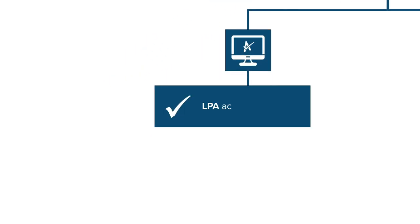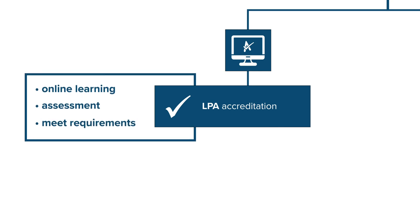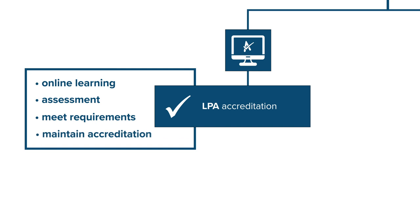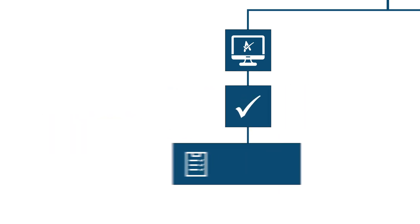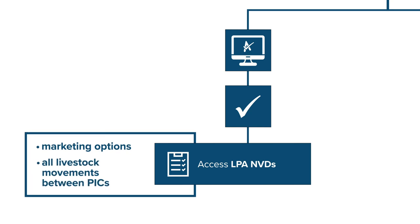To be accredited with LPA, you complete online learning modules and an assessment, and manage livestock and properties in line with LPA requirements. You must renew your LPA accreditation every three years. Accreditation gives you more options for marketing your livestock, and it also means you can use the LPA National Vendor Declarations for all livestock movements between PICs.